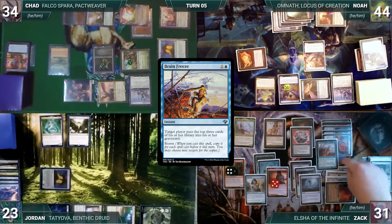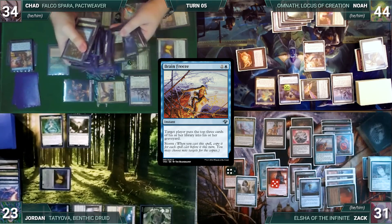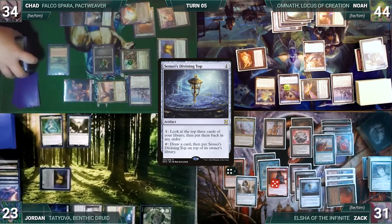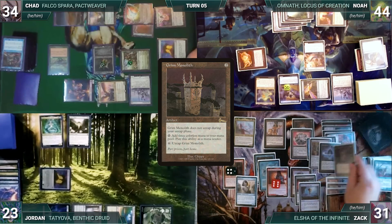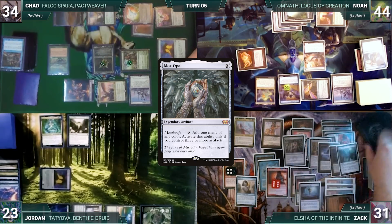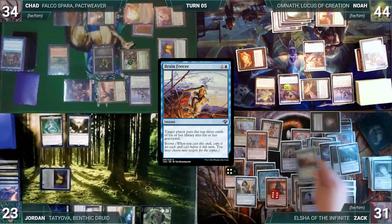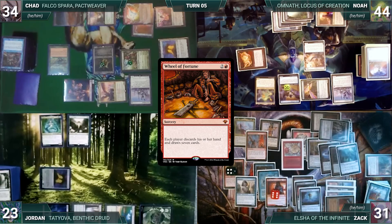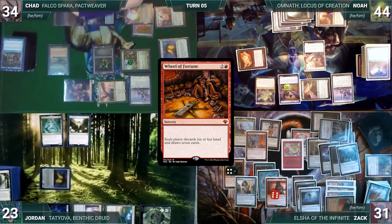Chad chooses to reveal both Memory's Journey and Turn the Earth in his graveyard to Zach, so Zach must reevaluate his mill plan. Zach presents a loop: activating Top to draw a card, putting Top on top, then casting it for free through Elsha — increasing his storm count and drawing through his deck. He casts Lotus Petal, Grim Monolith, Mana Vault, and Mox Opal through Elsha. Eventually he finds and casts Underworld Breach, escaping Brain Freeze to mill out each opponent with high storm counts. Zach casts Wheel of Fortune — since his opponents have empty libraries and he doesn't, they attempt to draw, lose the game, and Zach wins.